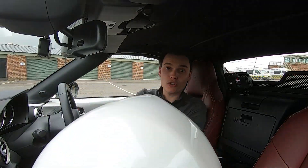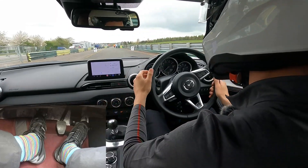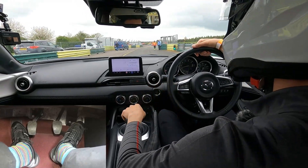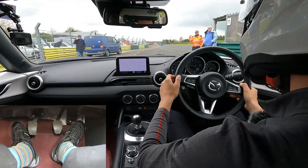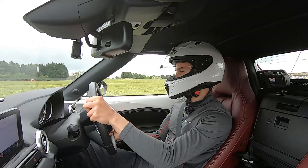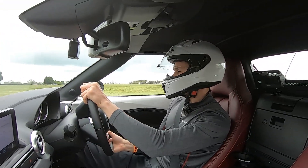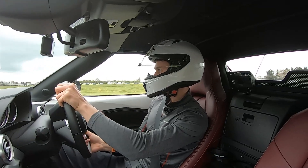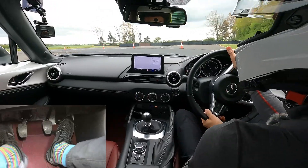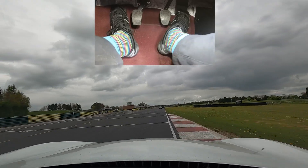I've done a few laps now so I'm going to talk you through one. Hopefully you can hear me. I'm going to do a little warm-up here and then I'll tell you what I'm doing. So here's one lap — I'll put the names of the corners on screen. This is the start and finish straight. Here we go.